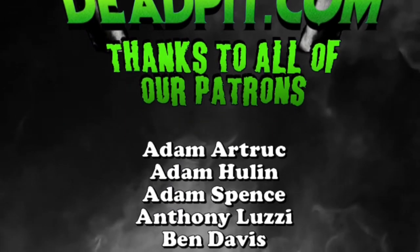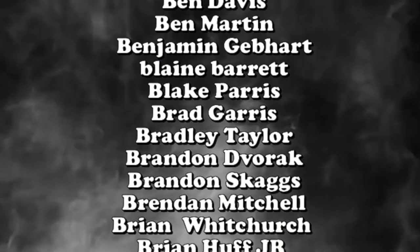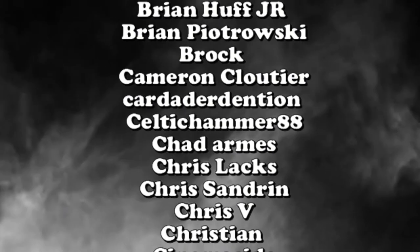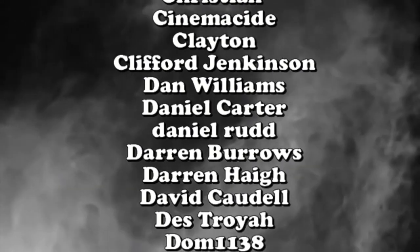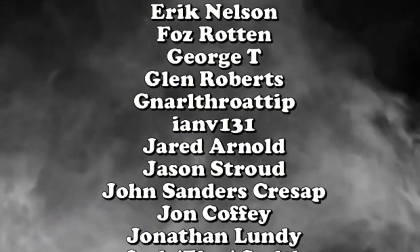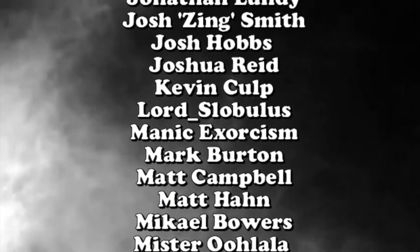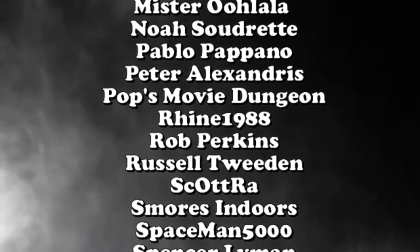Thank you to all of our supporters on Patreon. deadpitonpatreon.com is the only place to check out a complete archive of the old Deadpit radio shows all the way back from 2005, in addition to midweek shows, fan commentaries, exclusive podcasts, and much more. Tiers start at only one dollar.